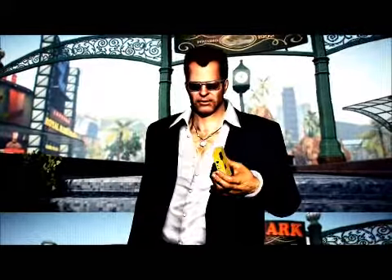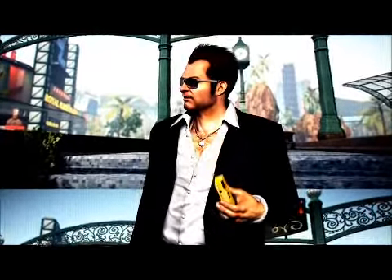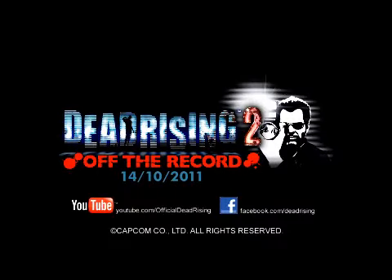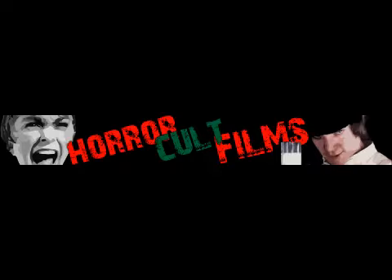Only a clown would use this garbage camera. And I freaking hate clowns. I'm going to watch this garbage camera. I'll see you guys next time. Bye bye.